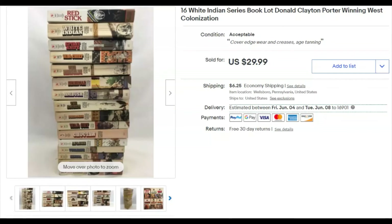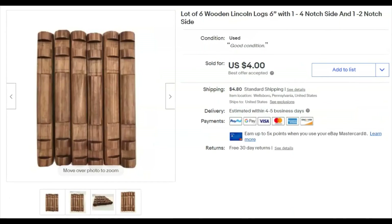A lot of 16 paperback books — I paid a dollar since one thrift store I go to has a buck-a-bag for books. It's hard not to make money at a buck a bag. I listed them March 24th and they sold May 6th for $30 plus shipping. Very nice.